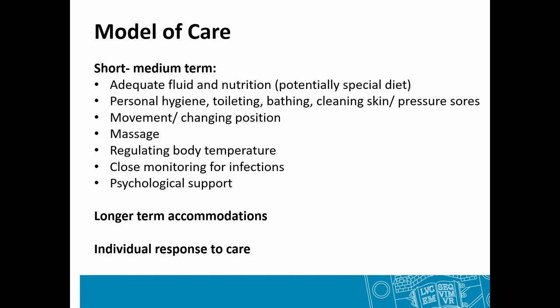In the immediate aftermath of the injury he would have required quite intensive nursing: providing adequate fluid and nutrition, potentially a special diet with increased protein to aid bone healing, help with toileting, bathing, keeping pressure sores clean, help with movement and changing position, massage, regulating body temperature, close monitoring for infections and psychological support. In the longer term he potentially used walking aids — walking sticks or crutches — for short distance stability and movement.